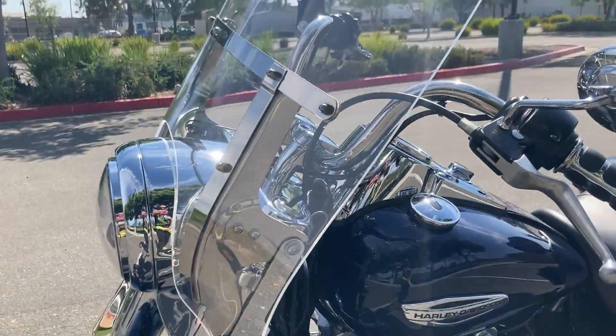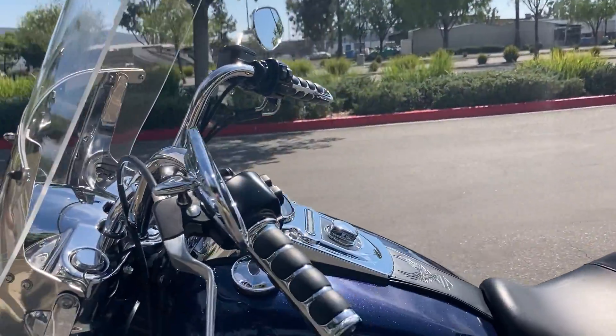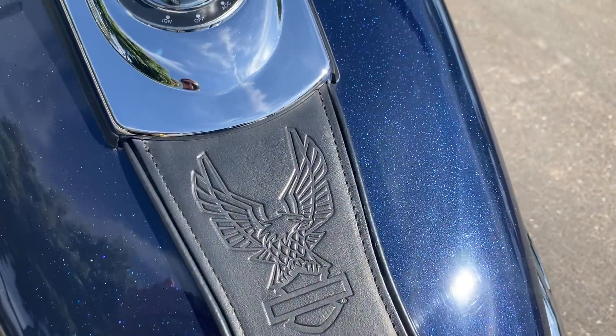Extremely beautiful bike, especially for its age. Really cool detail on the tank as well.